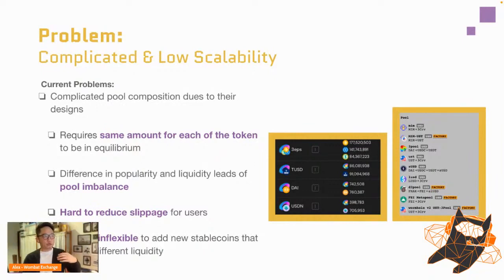Another problem raised by these token pool compositions: to reach equilibrium, these stable swaps require the same amount of each token. That's very hard to achieve organically because different stable coins have different levels of popularity and liquidity, leading to pool imbalance and making it very hard to reduce slippage.